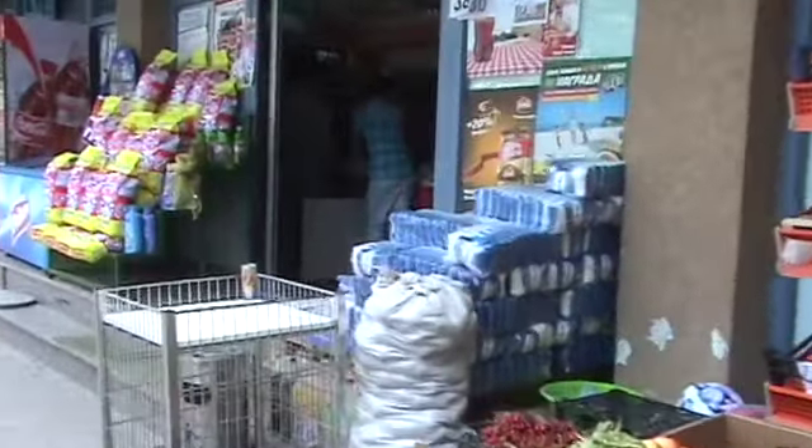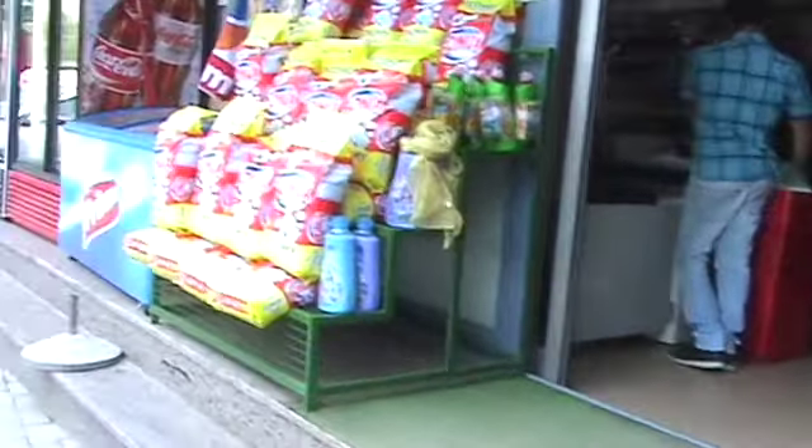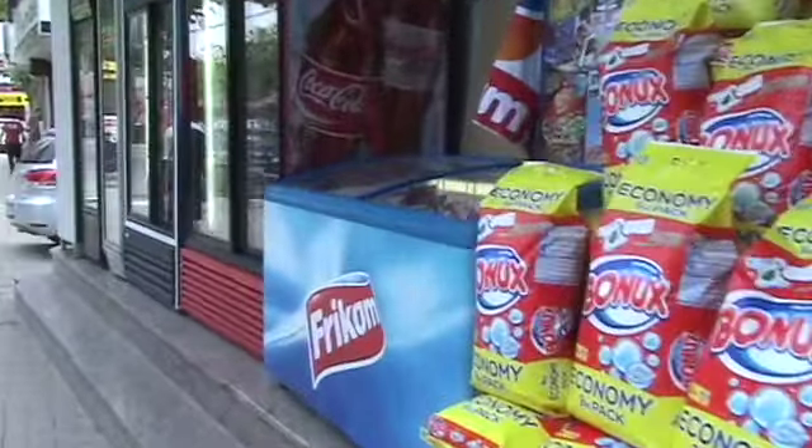Which is an irony since it's only a couple of blocks away from the pit bazaar. But this place functions like a mini-mart.